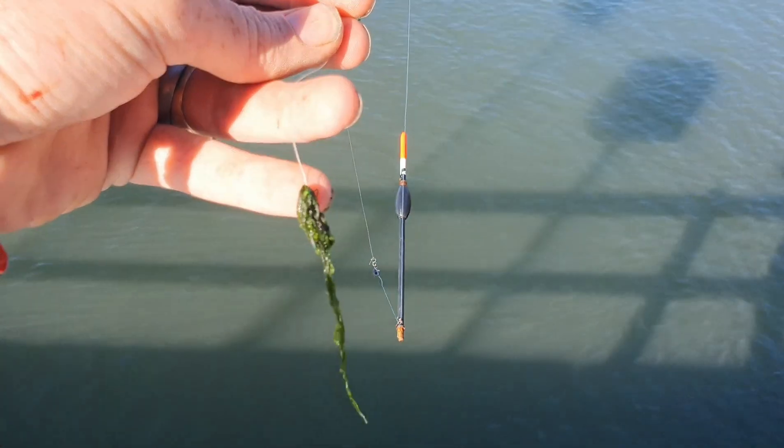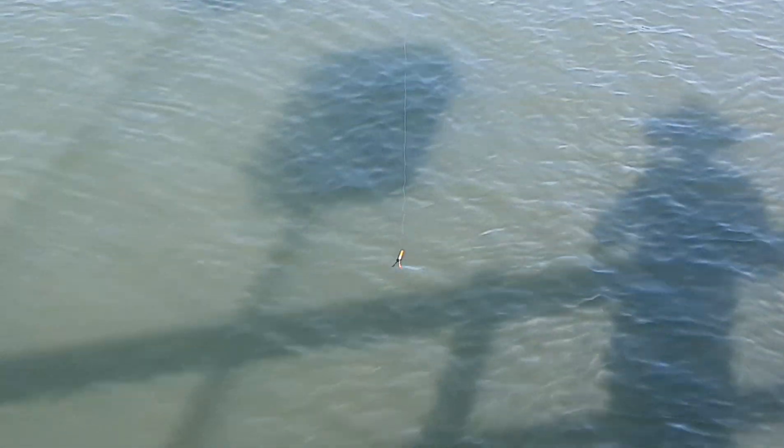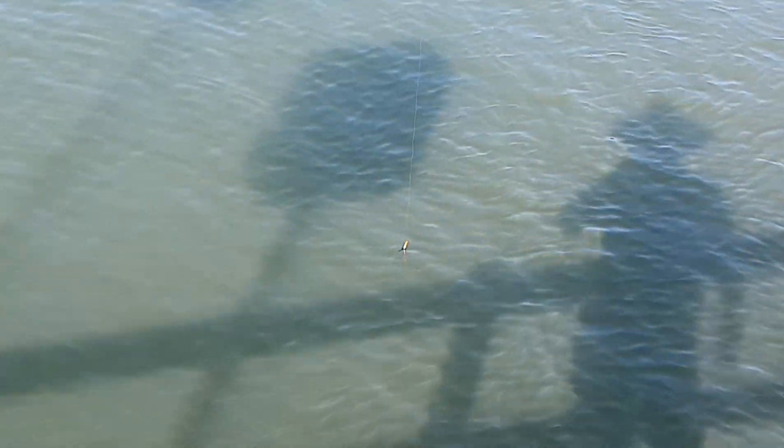For bait I'm using weed. You cast out your lead and you let the float drift. If you don't get any downs or touches, repeat the drift and then you'll eventually get the attention of the blackfish.